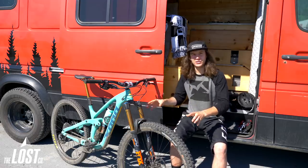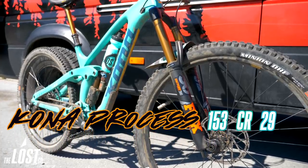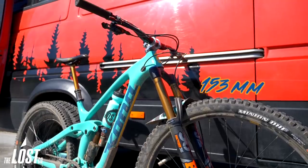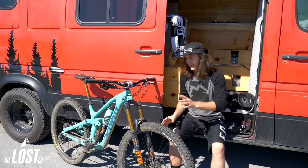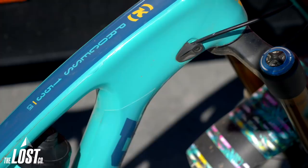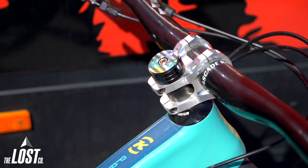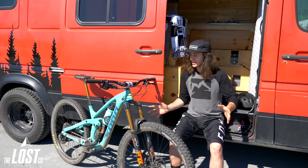Not only is it gonna be a good day for conditions, but I'm on this brand spanking new Kona Process 153 CR 29 — lots of numbers, lots of letters. Basically it's the Kona Process CR, which stands for carbon. 153 means it's got 153 millimeters of travel in the rear, and the 29 means it's got big 29-inch wagon wheels. I'm super stoked on this bike. I've been riding it for a couple weeks doing trail rides, and today I'm gonna test it to the max — ride it in the bike park, see how it takes big jumps and really gnarly chundery steep rocky stuff.